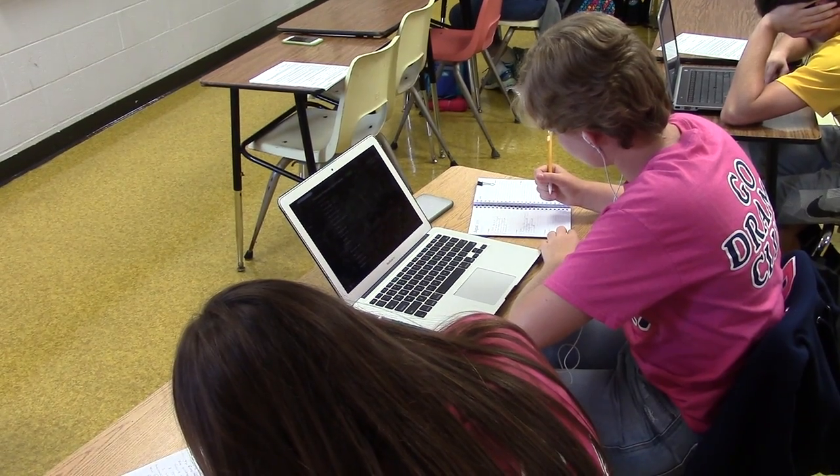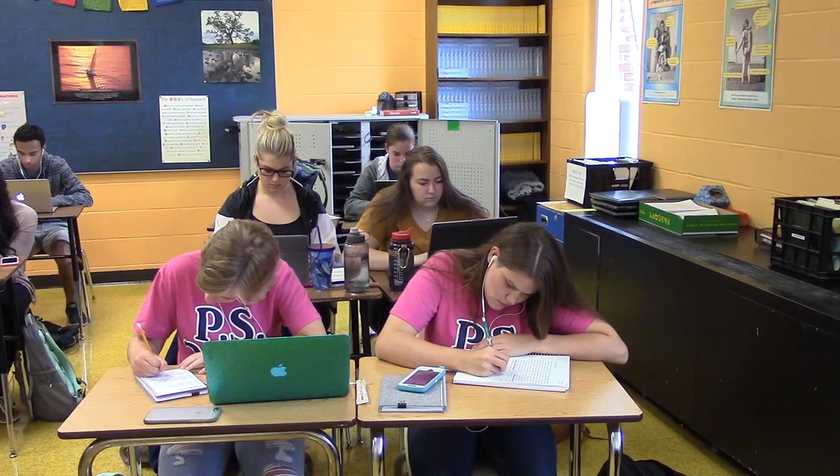Computers, laptops, and projectors are all forms of technology you'll find in today's classroom. It's a good idea as long as there's an equal balance between pen and paper and the technology being used. Technology used in classrooms is a lot easier because it's more efficient and we use less paper.